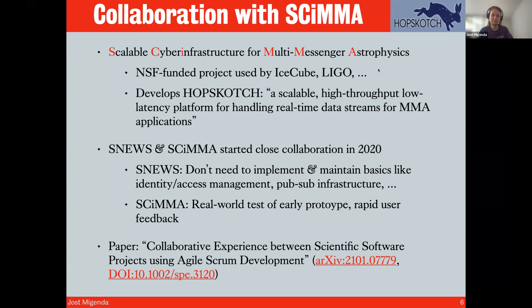For SCIMMA, working with us was a great opportunity because they had just developed an early prototype of Hopscotch and wanted real-world testing and immediate user feedback. This collaboration went on for several months and worked so well that afterward we wrote a paper on our experiences with this kind of collaborative software development between two different projects, which was published earlier this year.